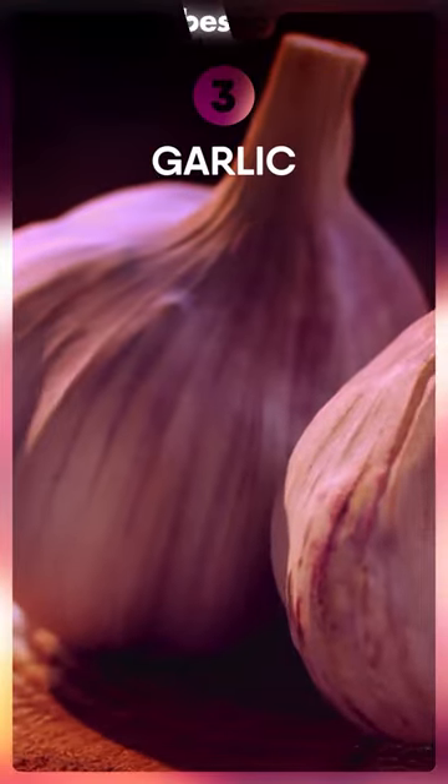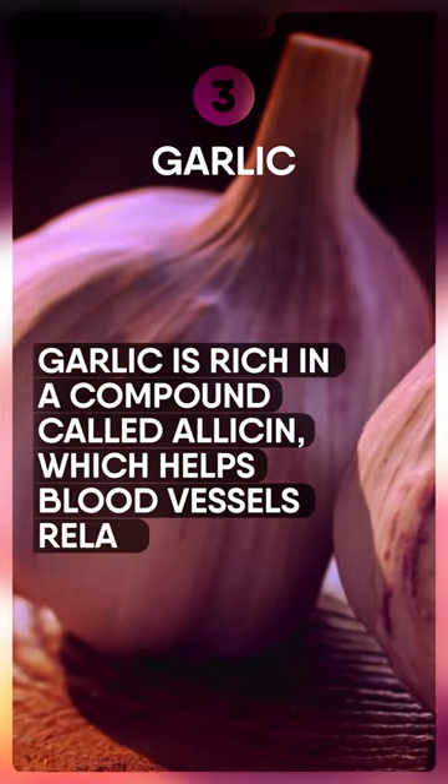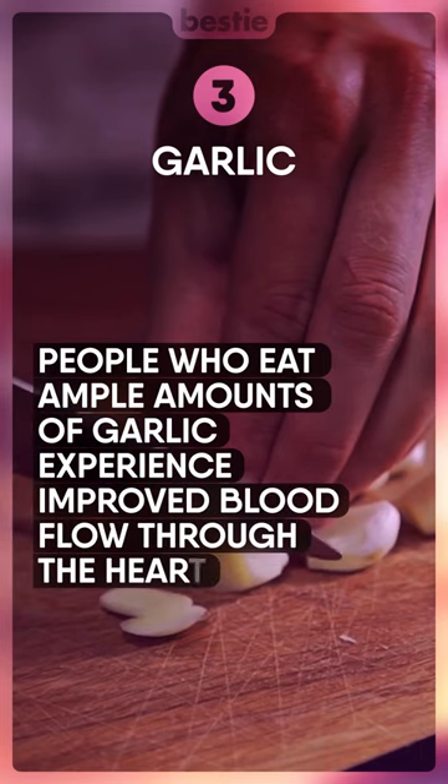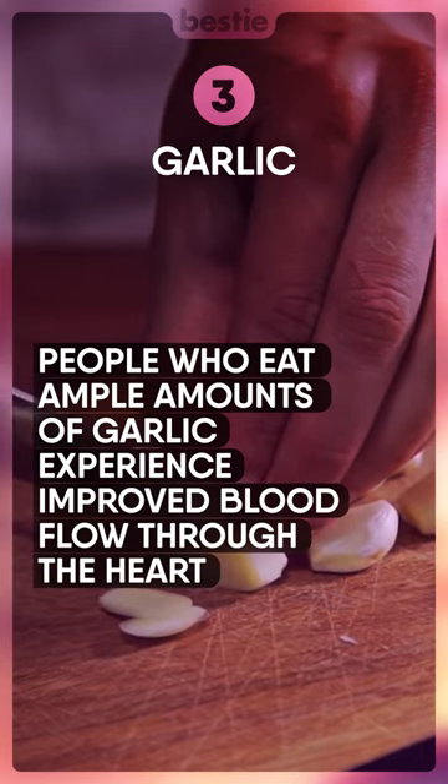Garlic. Garlic is rich in a compound called allicin, which helps blood vessels relax. People who eat ample amounts of garlic experience improved blood flow through the heart.